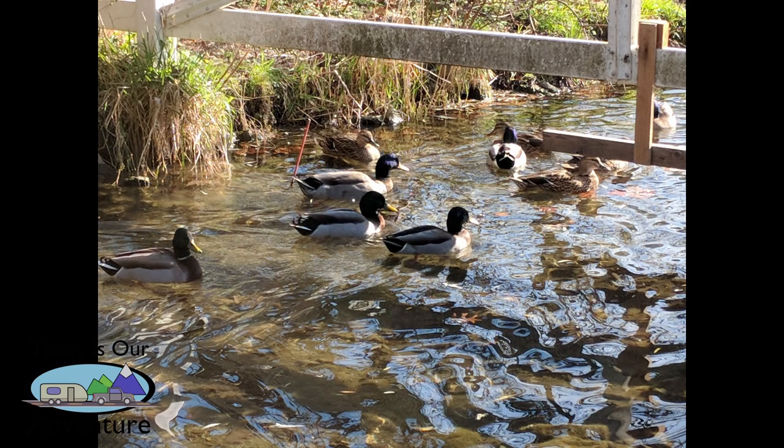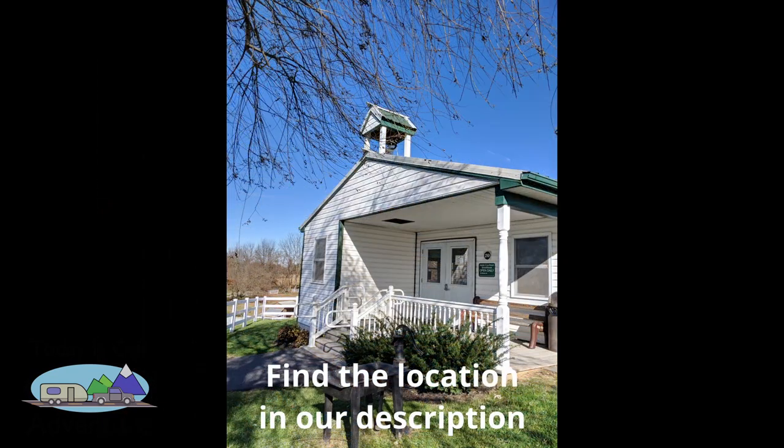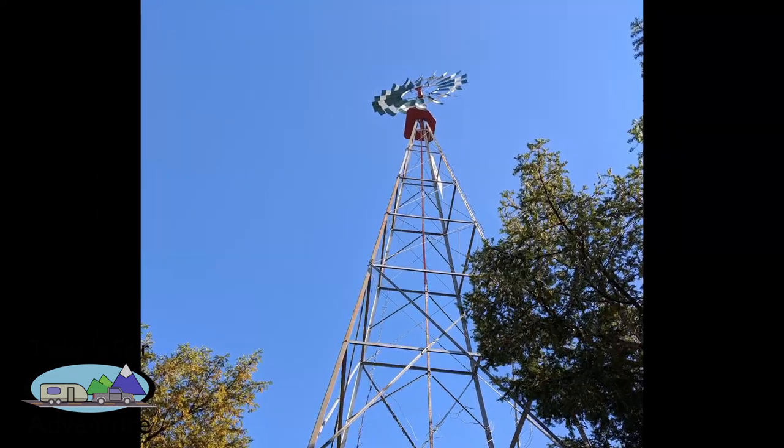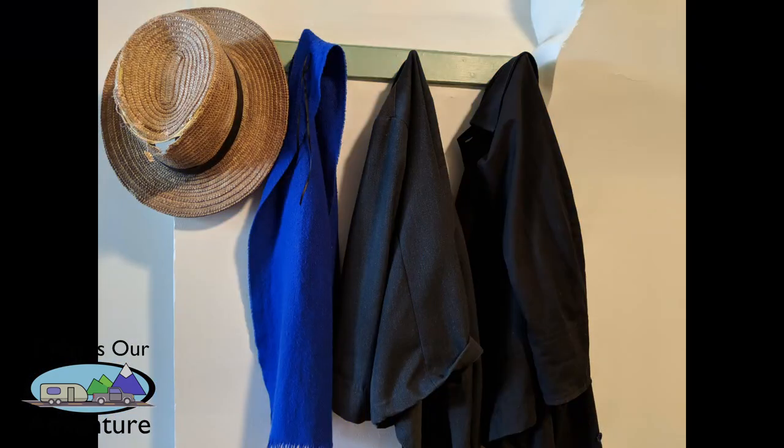This 15-acre farmstead includes a schoolhouse, a craft market, and a variety of animals to learn about and tend to. A simpler time, some would say, but without the convenience of modern electricity, could you live here?